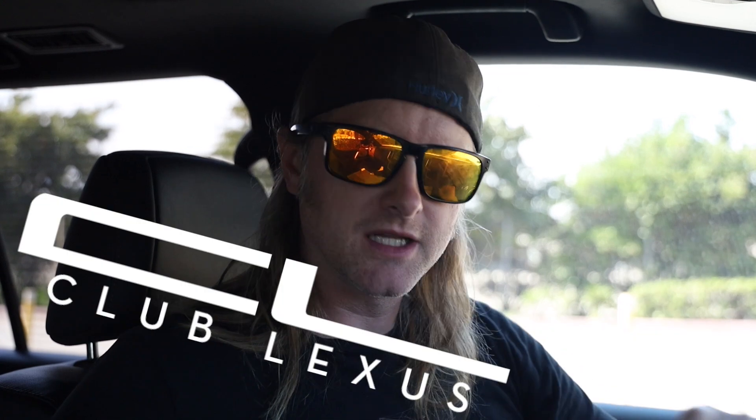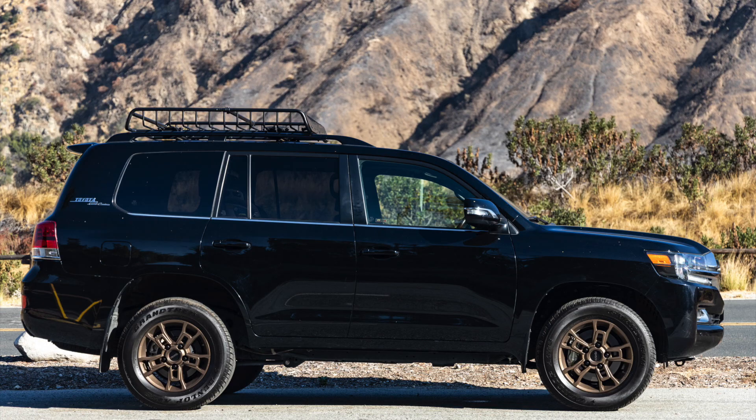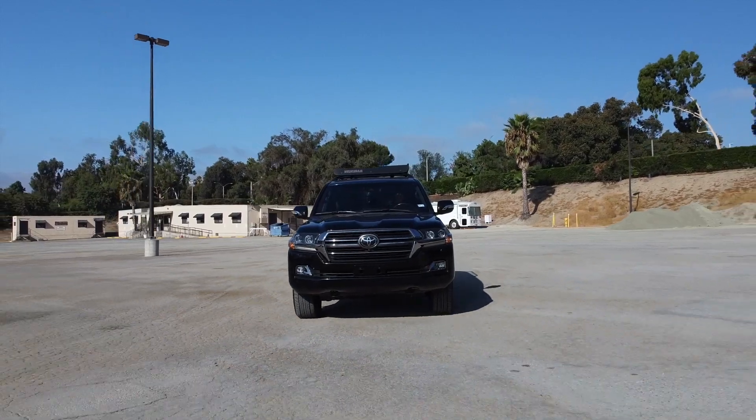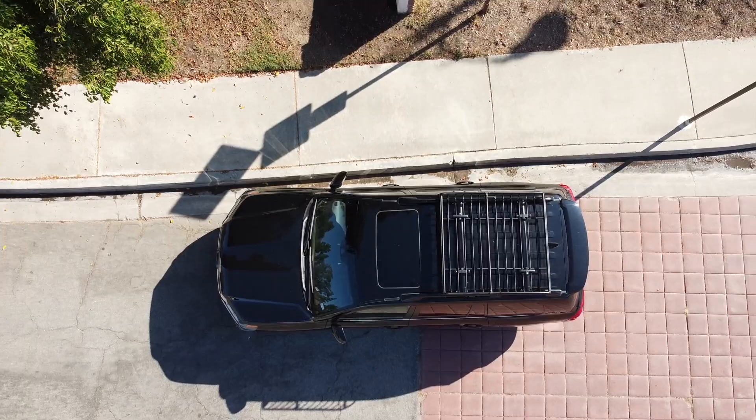Good morning everyone and welcome to the channel. My name is Michael. I'm here today for both yodatech.com and clublexus.com. Today we have the 2020 Toyota Land Cruiser Heritage Edition, which is a special edition model that comes with lots of standard features, which we'll get into in just a second.